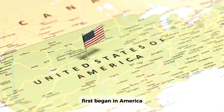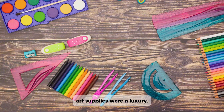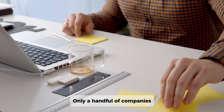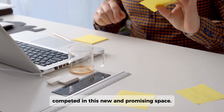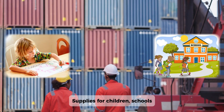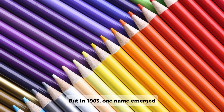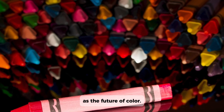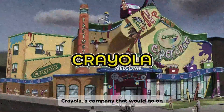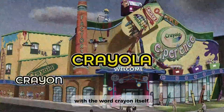When crayon production first began in America in the early 1900s, art supplies were a luxury. Only a handful of companies competed in this new and promising space — supplies for children, schools, and artists. But in 1903, one name emerged as the future of color: Crayola, a company that would go on to become synonymous with the word crayon itself.